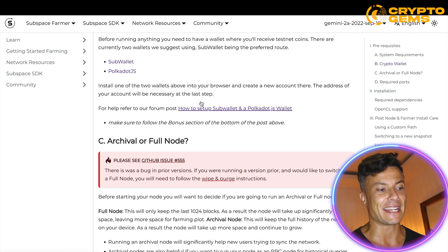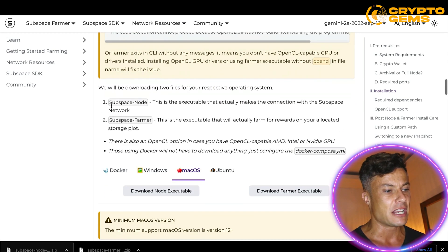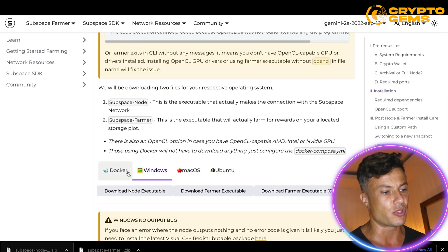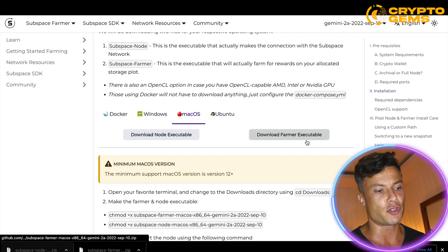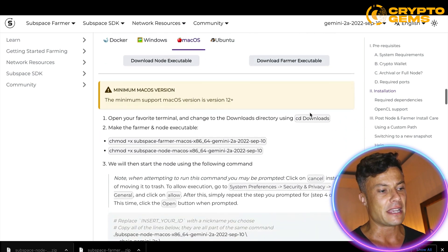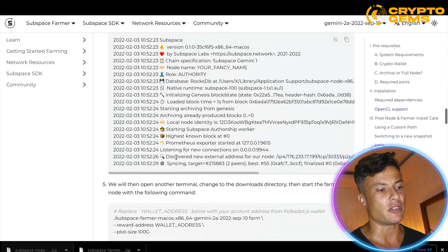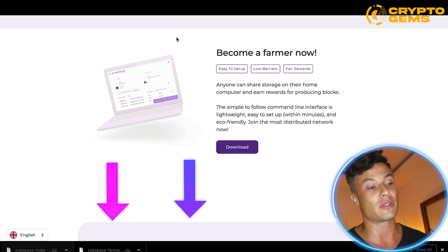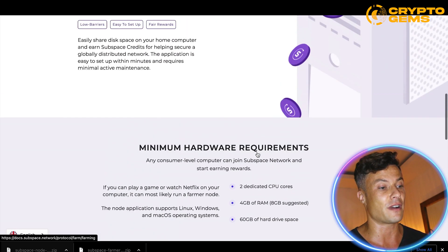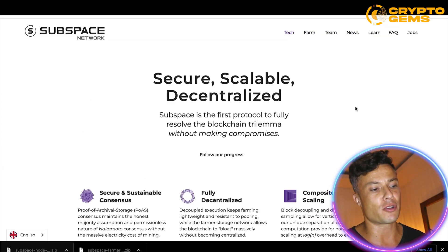Once you've installed your wallet, it comes down to the installation files. There are two files — you need to choose your operating system, then download the node executable as well as the farmer executable. It will then give you further instructions on everything you need to do. I'll link all this stuff down below — it's very straightforward and you can just follow the instructions to get set up.